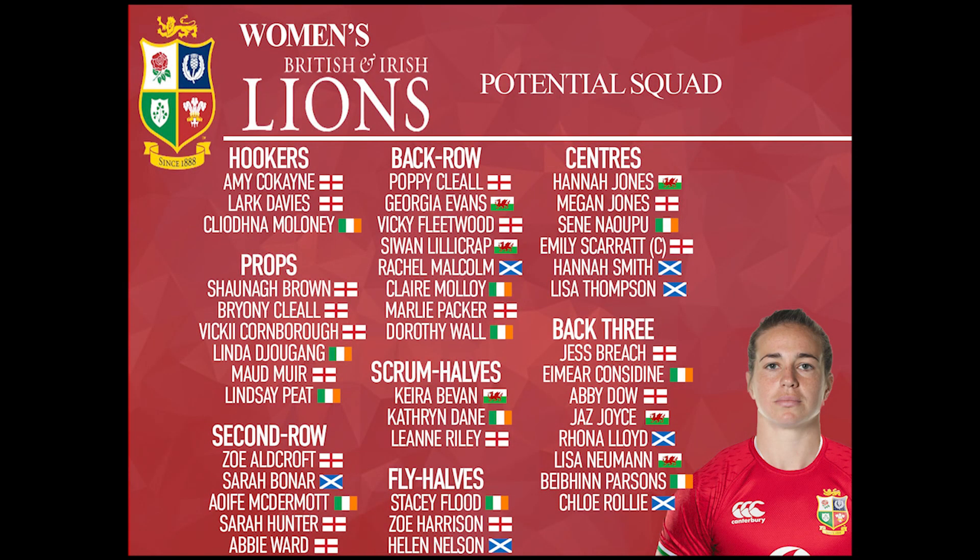Moving into the back three now, and this was really tough — narrowing it down to just eight players from nine or ten possibilities. Running through them quickly: Jess Breach from England, Eimear Considine from Ireland, Abby Dow from England, the electric Jazz Joyce from Wales, Rona Lloyd from Scotland, Lisa Newman from Wales, Bevan Parsons from Ireland and Chloe Rollie from Scotland.